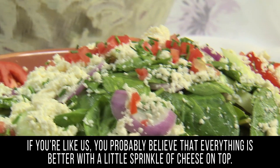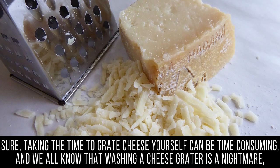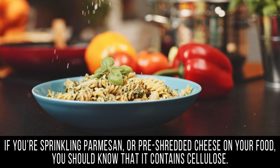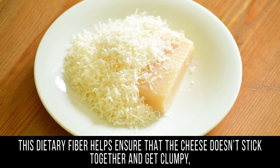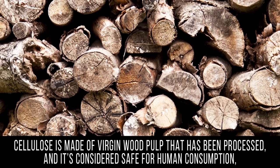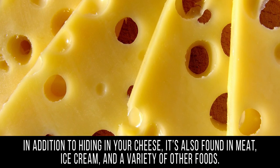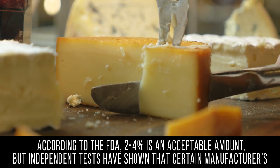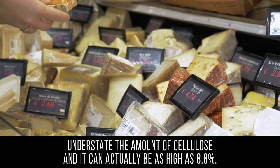Cellulose. If you probably believe that everything is better with a little sprinkle of cheese on top, taking the time to grate cheese yourself is the only way to be sure your cheese doesn't come with an extra unappealing ingredient. If you're sprinkling parmesan or pre-shredded cheese on your food, you should know that it contains cellulose — a dietary fiber that helps ensure the cheese doesn't stick together and get clumpy. The downside is that your body can't digest it at all. And it's made of wood pulp: cellulose is made of virgin wood pulp that has been processed and is considered safe for human consumption. In addition to hiding in your cheese, it's also found in meat, ice cream, and a variety of other foods. According to the FDA, 2-4% is an acceptable amount, but independent tests have shown that certain manufacturers understate the amount, and it can actually be as high as 8.8%.